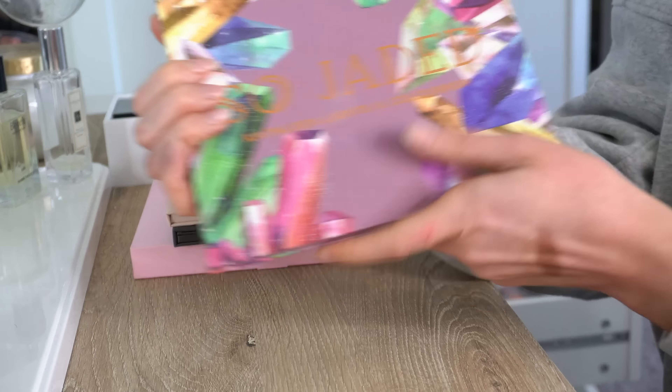Next is the ABH Norvina Volume 4 palette. This is very colorful. I loved this when it came out — it really spoke to me and I love the packaging. But honestly, there are some shades I'm definitely not going to use, like the yellow and the pink. A lot of these I'm just not going to use. I think this one's going to have to go. I like it, but I'm trying to be really strict and only keep things I know I will use. And I don't think I'm going to use this, so I'm going to pass that one on.